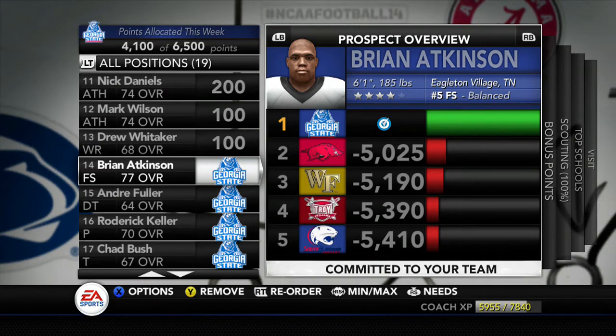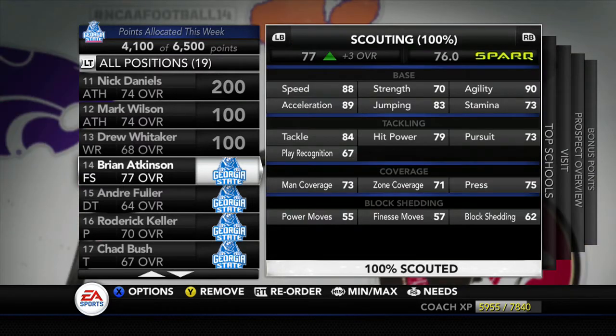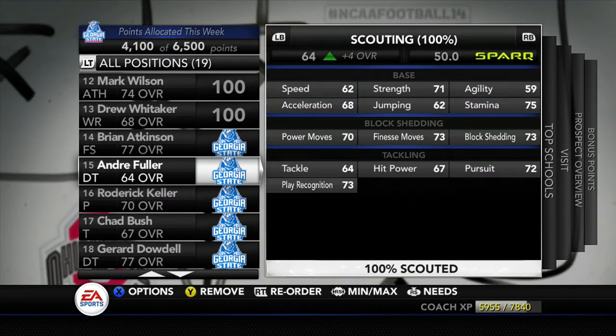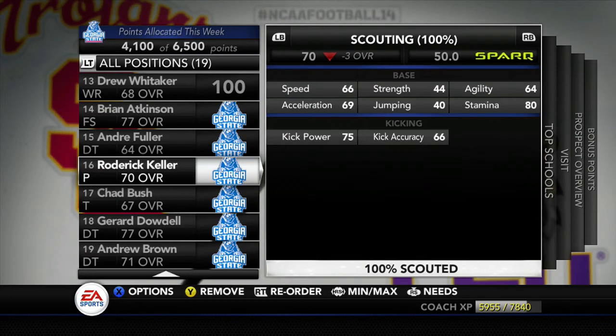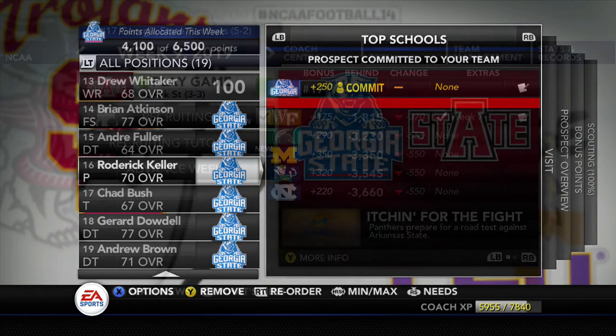Some recruiting news — three new recruits. First, Brian Atkins, 6'1", 185 pounds, a 4-star free safety prospect — number 5 free safety in the country, 77 overall. A big pickup for Georgia State on the defensive side. Second, Andre Fuller, 6'2", 277 pounds, a 2-star defensive tackle at 64 overall — a prospect to develop, sitting the first or second year. Third, Roderick Keller, 6'1", 163 pounds, a 2-star punter who will replace the graduating punter — 75 kick power, 66 kick accuracy. Beat out Michigan State, Michigan, and Notre Dame for him.